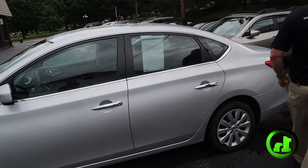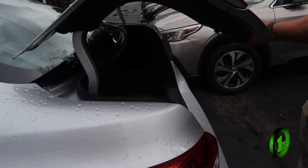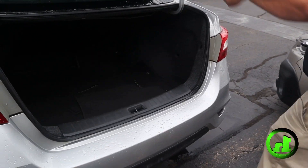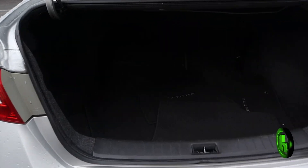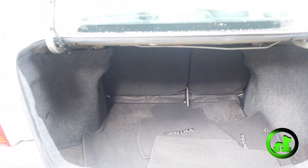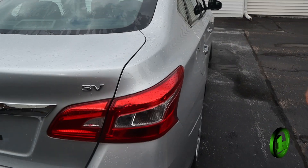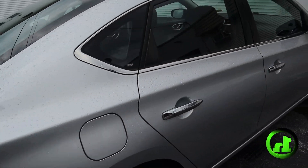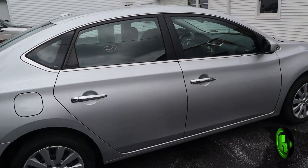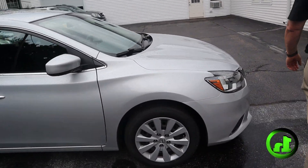We're going to do a quick walk around and let you see the outside. Pop the trunk — you can see tons of room. The back seats fold down with a 20/80 split, giving you even more room. Coming down this side, you can see it's in just as good a shape as the other side. It was a well-maintained car, very clean inside and out.